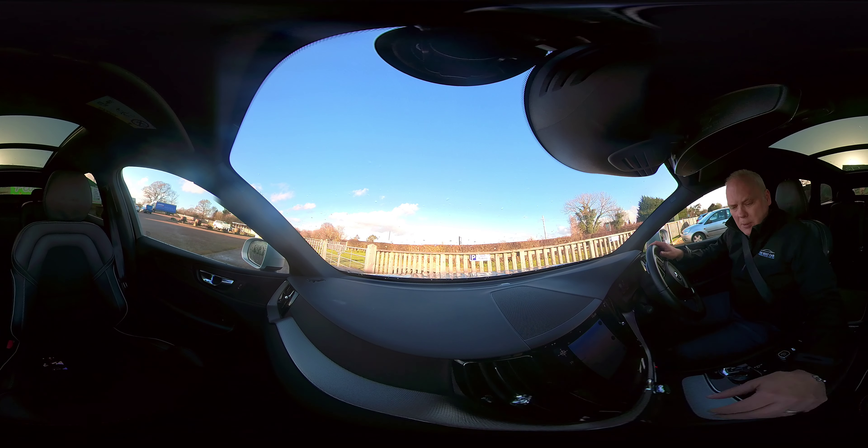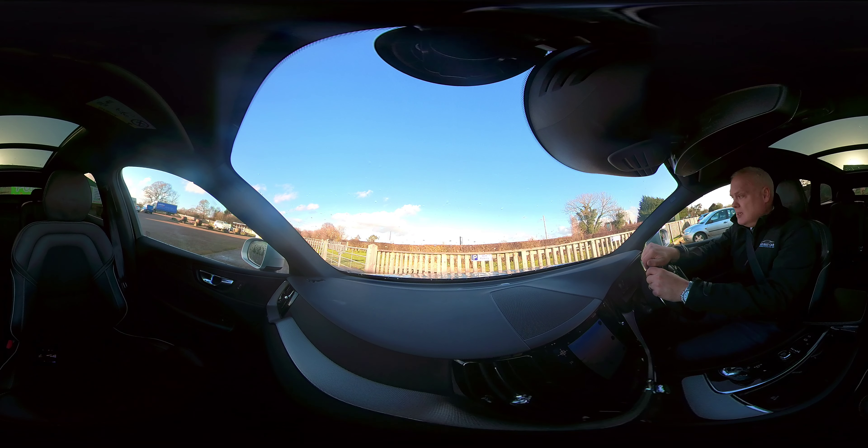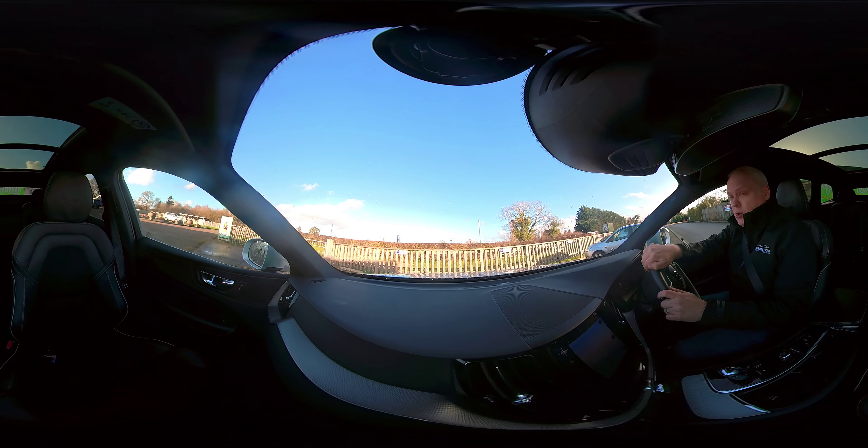Good afternoon and welcome to Your Best Car. Today I've got this lovely Volvo XC60. This is a T8, which is a petrol hybrid offering 390 brake horsepower — so a very well powered and equipped machine.